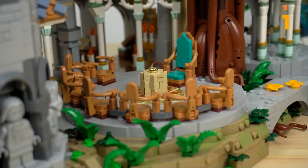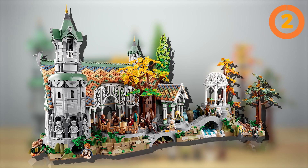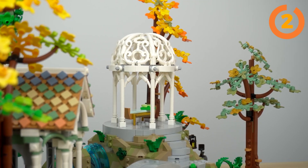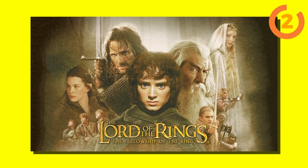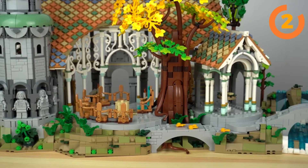Let's move on to one set that takes us on an epic journey to Middle-Earth: the grand 10316 The Lord of the Rings Rivendell from the LEGO Group. This set isn't just any ordinary creation — it is the most giant LEGO Lord of the Rings model ever made, and arguably one of the most gigantic LEGO products in existence.